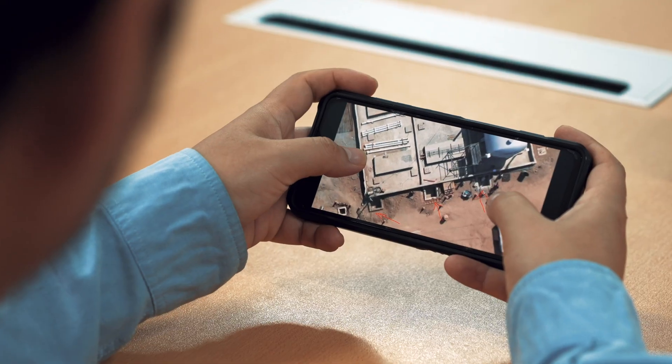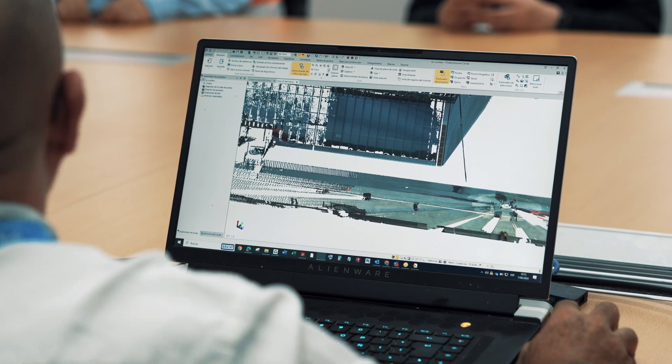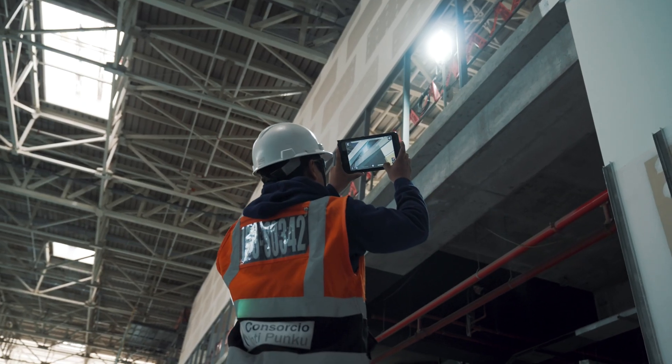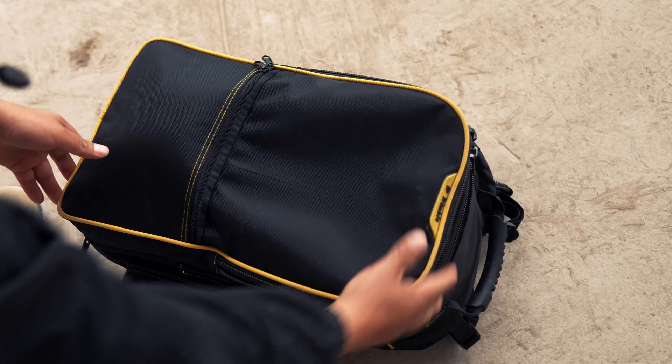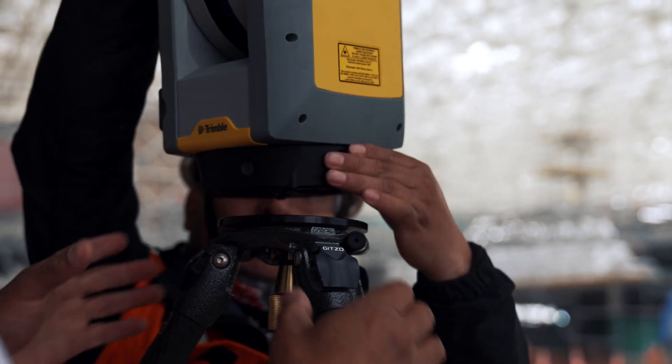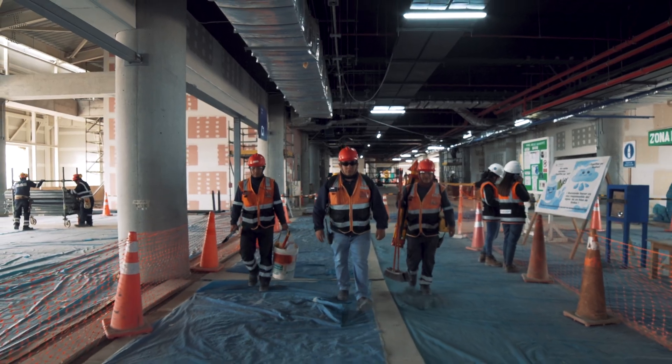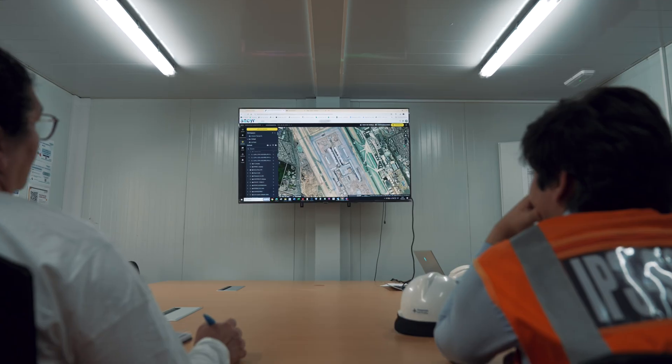Crews tapped into a centralized cloud collaboration platform for high-level visibility into tasks and as-builds from a convenient handheld device. This meant better accuracy, faster quality checks, and instant collaboration for informed decision-making on the fly.